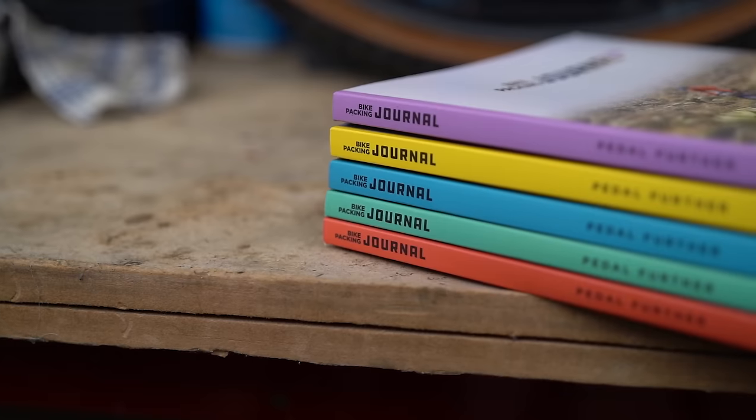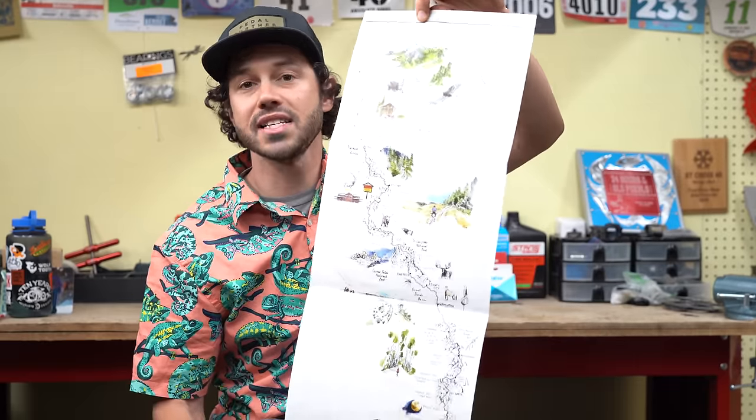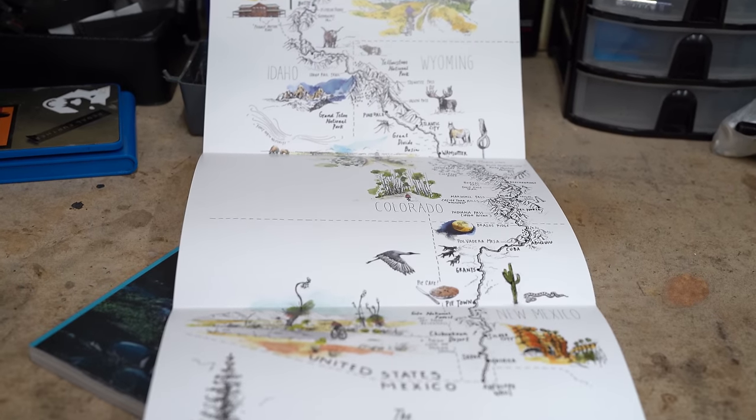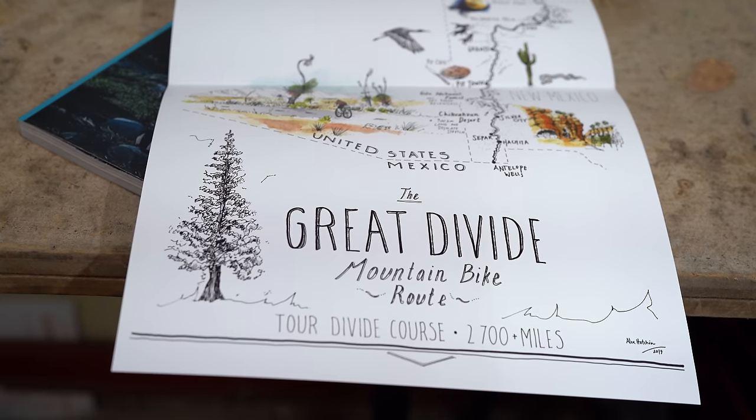If you find any of our videos useful, make sure to hit that subscribe button and notification bell so that you don't miss any. If you want to help us out a little bit more, you can join the Bikepacking Collective, which is an annual membership through bikepacking.com. Included in the Bikepacking Collective is automatic entry to win monthly giveaways, first dibs on all items in our web store, and twice a year you get the Bikepacking Journal, a print publication. Inside the third volume there's a surprise gift — a map of the Great Divide mountain bike route, which is pretty incredible. There's a link below with more information, and as always, thank you all so much for the support.